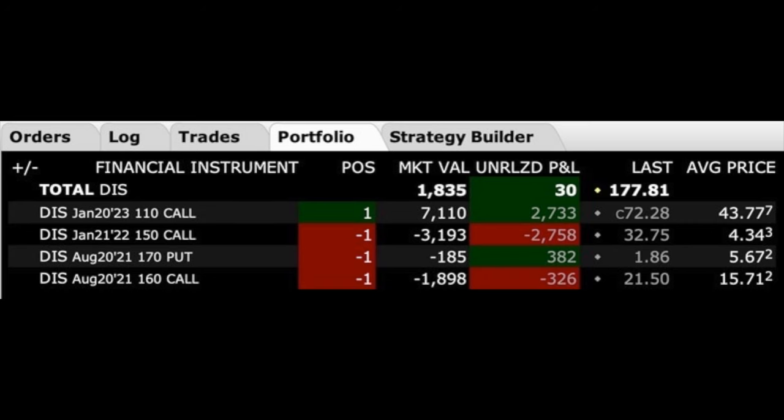Here you see our current option position in Disney. It involves four options: we are long the January 23 $110 leaps call option, we have sold short the January 22 $150 leaps call option, and we've also been selling two near-term options including the August $170 put and August $160 call option. This overall position has taken us on quite a journey — let me show you how we got here, the highs and lows, and how we turned a challenging position into one of our most profitable over the past year and a half.